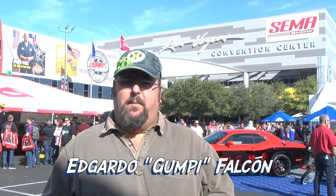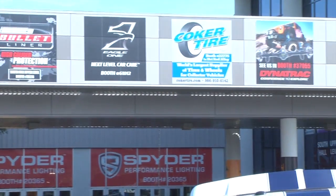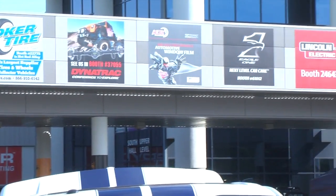Welcome to SEMA, Specialty Equipment Marketing Association, the biggest convention in the automotive industry. We are here to show you everything. There are all manufacturers, all cars. We are going to show you all the visuals now.